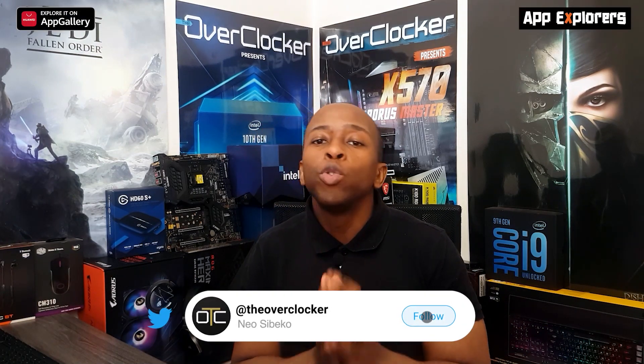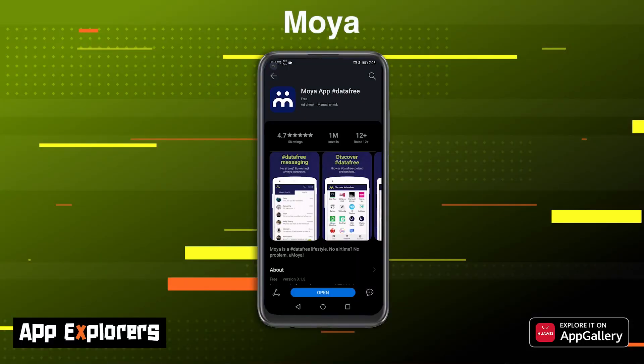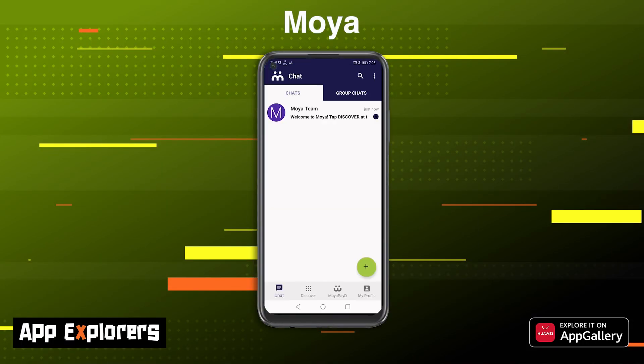Did you know that there's a South African app that allows for a whole bunch of data-free services like messaging? This means that you can message your friends without spending a cent on data. I've sent the app to Neo to investigate. Neo says: Moia is one of the most useful South African messaging apps he's come across, allowing you to send and receive messages and browse the web when you have no data or airtime. That's right — if you have no data or airtime, this app will allow you to chat and access some web functions completely for free.